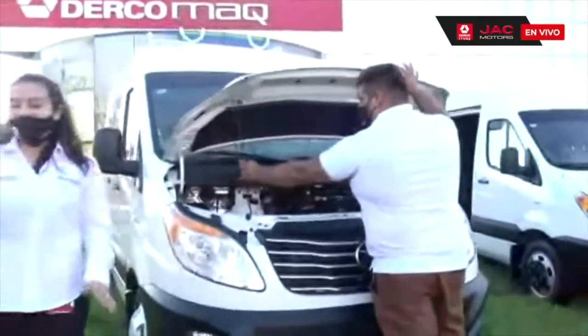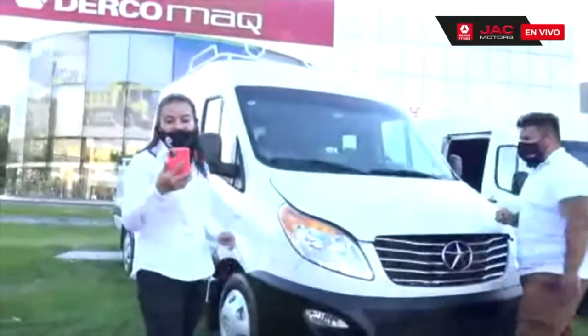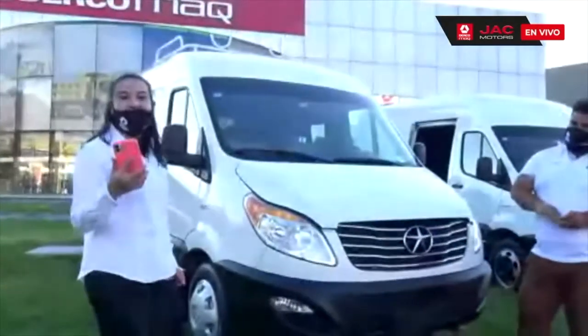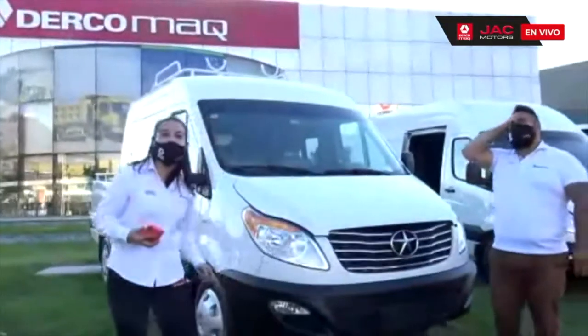Vamos a ir a conocer la cabina. Quiero saludar porque nos están viendo desde Buenos Aires. Saludos a Leo Sánchez y a Eladio Carrasco, los invitamos a hacer todas sus consultas y dudas.